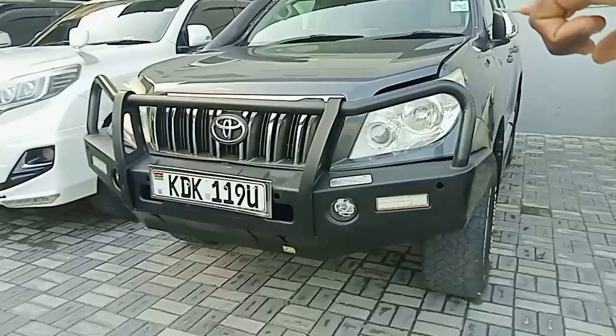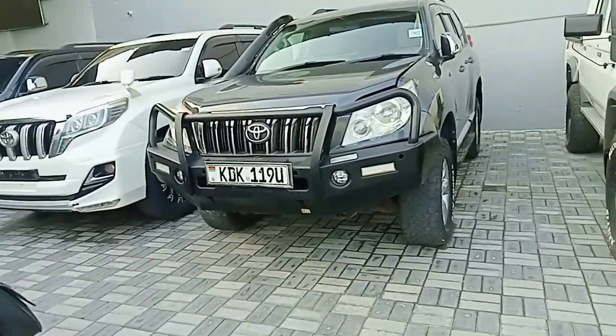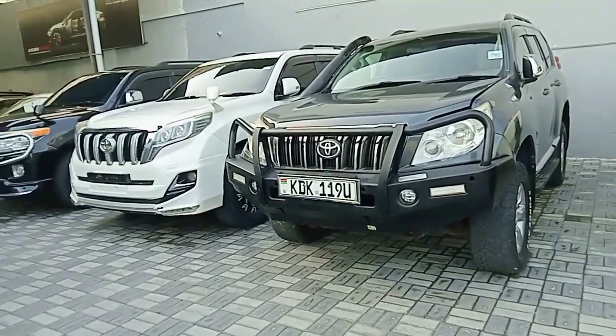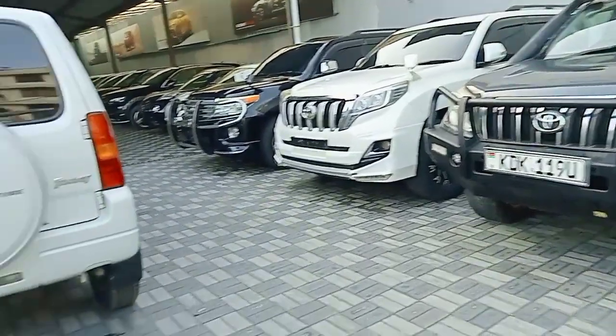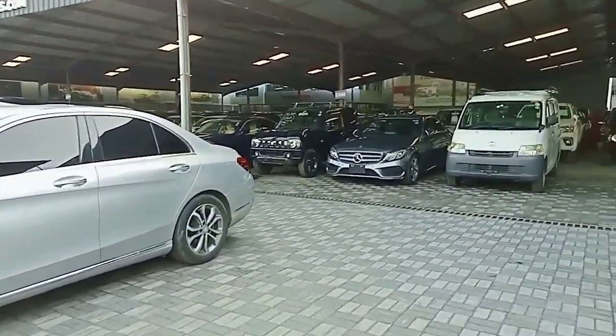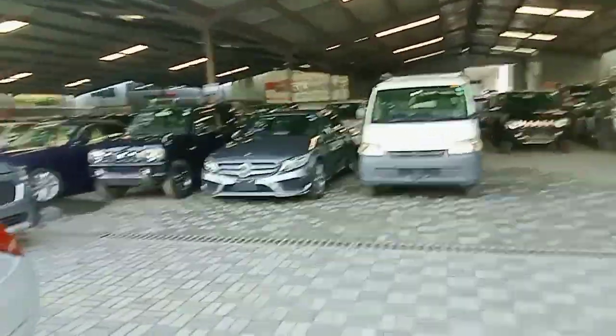Are they locally used or imported? We have locally used. We have trade-ins. These are locally used cars. JSO has a registered plate there. We have trade-ins, locally used, and new cars. So many cars!